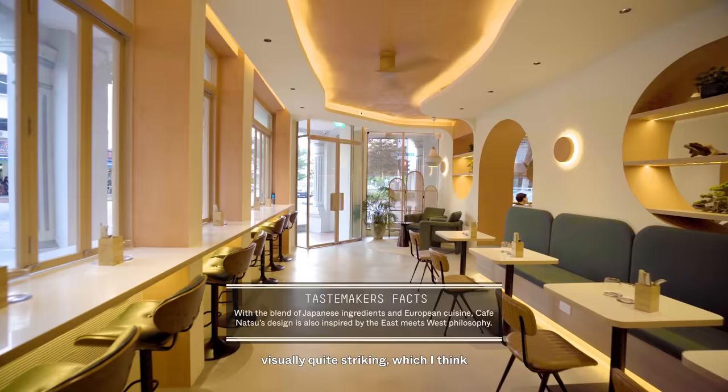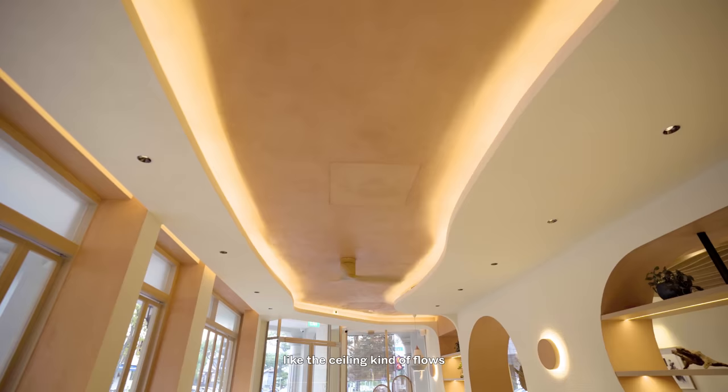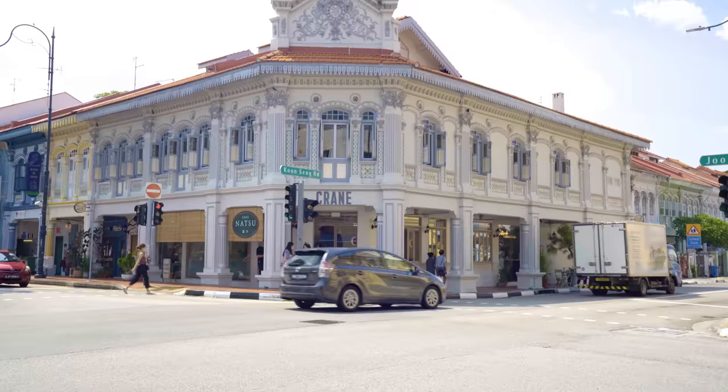We wanted to design something visually quite striking, which I think we've done here — something that's modern yet relaxed. We did that in terms of the shape, like the ceiling kind of flows into the walls, and the raked effect on the walls. We want to check out the entire space and then we're going to have some dishes.